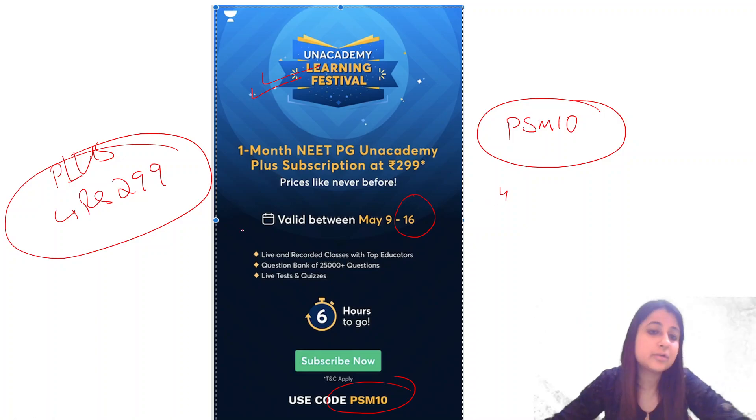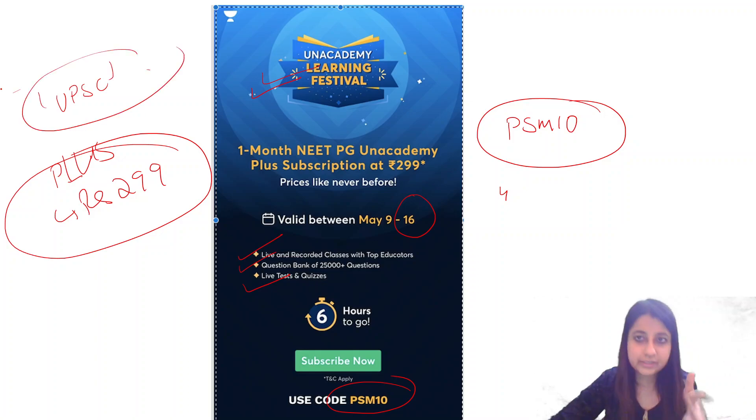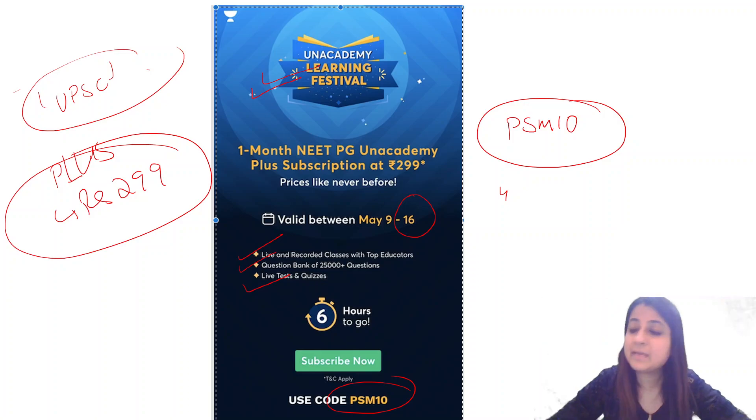With the Plus subscription you get access to live and recorded classes, a question bank of 25,000+ questions, live tests and quizzes. We are running high-yield courses for last-minute FMGE students, and we are also starting a UPSC batch. You can use Unacademy for one month at only rupees 299.